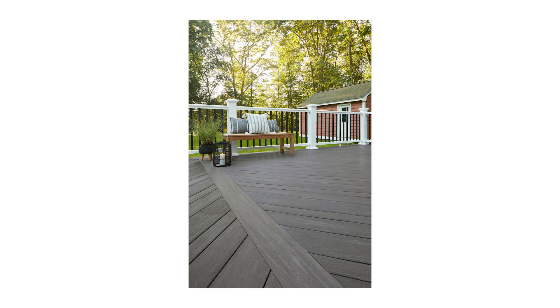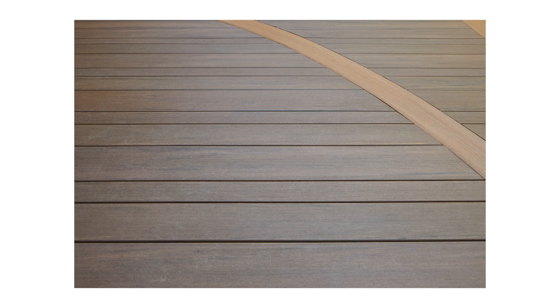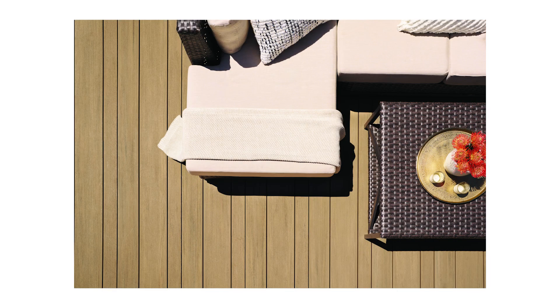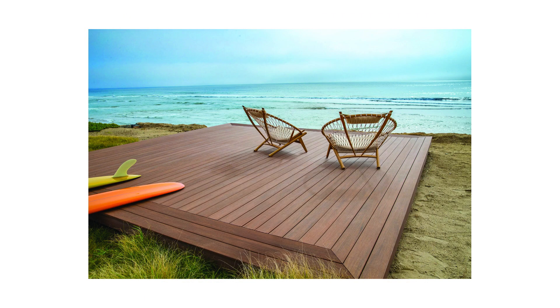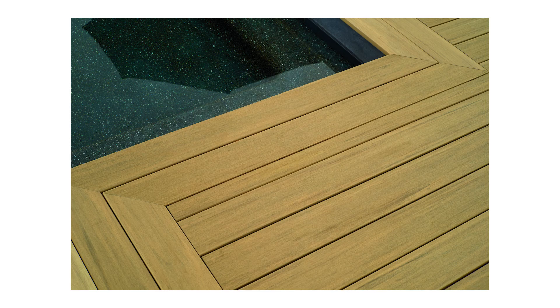The different sizes were really driven by design. At the higher price point of the Vintage collection, design becomes a major factor. Offering three sizes rather than one gives you more design options — you can do picture framing with a border around the deck, mix multiple sizes in the field, or use all three sizes together.